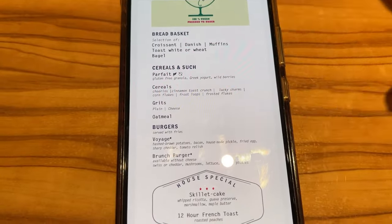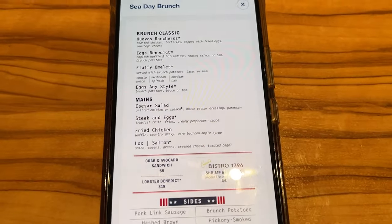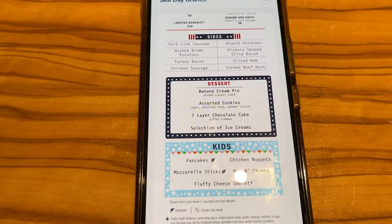One of our absolute favorite places to have food on board a Carnival ship completely free is their Sea Day brunch. This is such a fun experience — you can get some things you can't usually get in the breakfast buffet or in the restaurant, and it's just a really fun atmosphere. A nice, leisurely way to kick off your Sea Day on board Carnival. Let me show you the menu and then all of the food we are getting today.